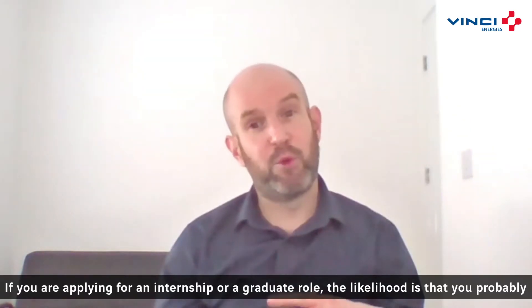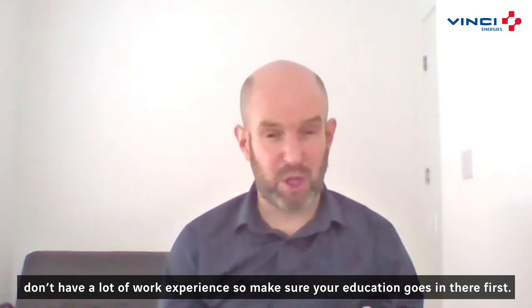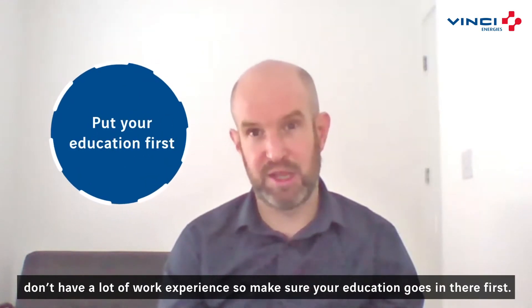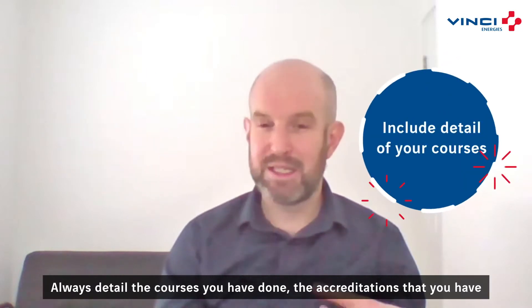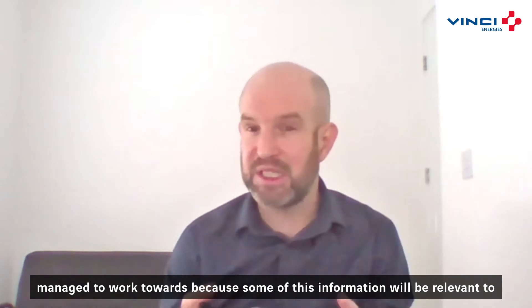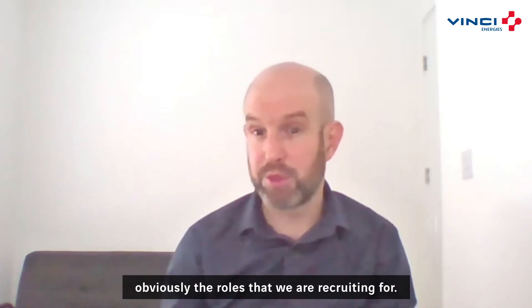If you're applying for an internship or a graduate role, the likelihood is that you probably don't have a lot of work experience. So make sure your education goes in there first. Always detail the courses that you've done and the accreditations that you've managed to work towards, because some of this information will be relevant to the roles that we're recruiting for.